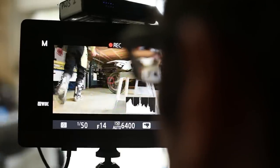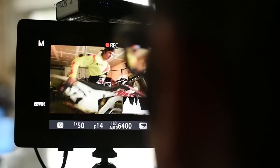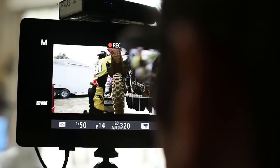This scenario just blew my mind. We were using the auto ISO functionality of the new D4S in movie mode, and what it allowed us to do is do a shot in a dark garage where the guys are working on their bikes.